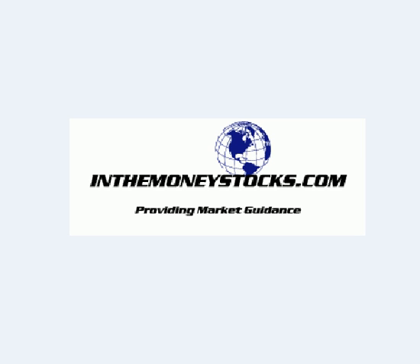Hey folks, welcome to Market Intraday Analysis by InTheMoneyStocks.com, your leaders in pure technical analysis, avoiding all that Wall Street hype.